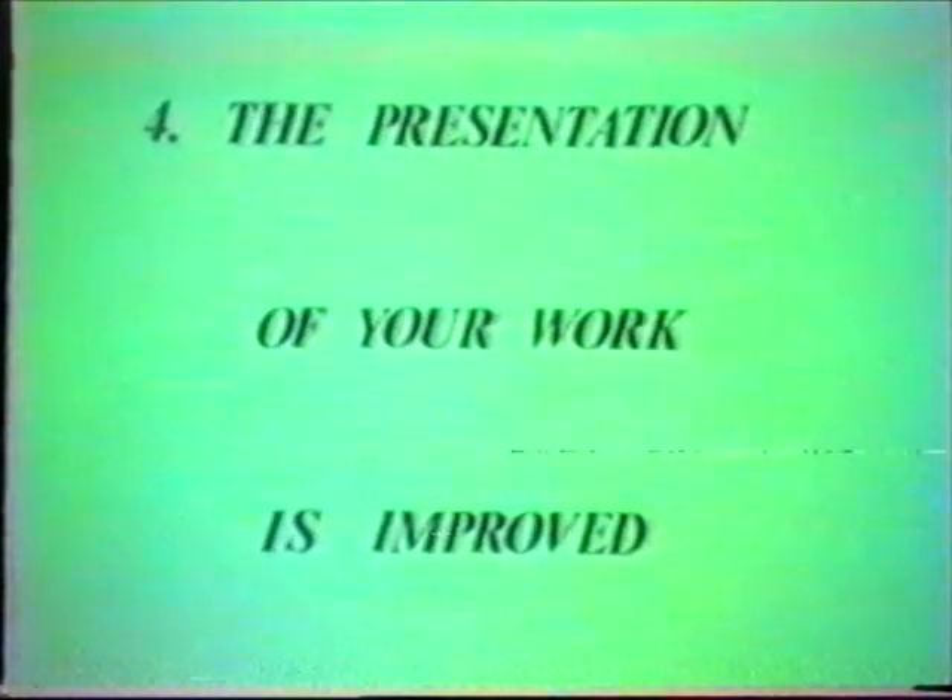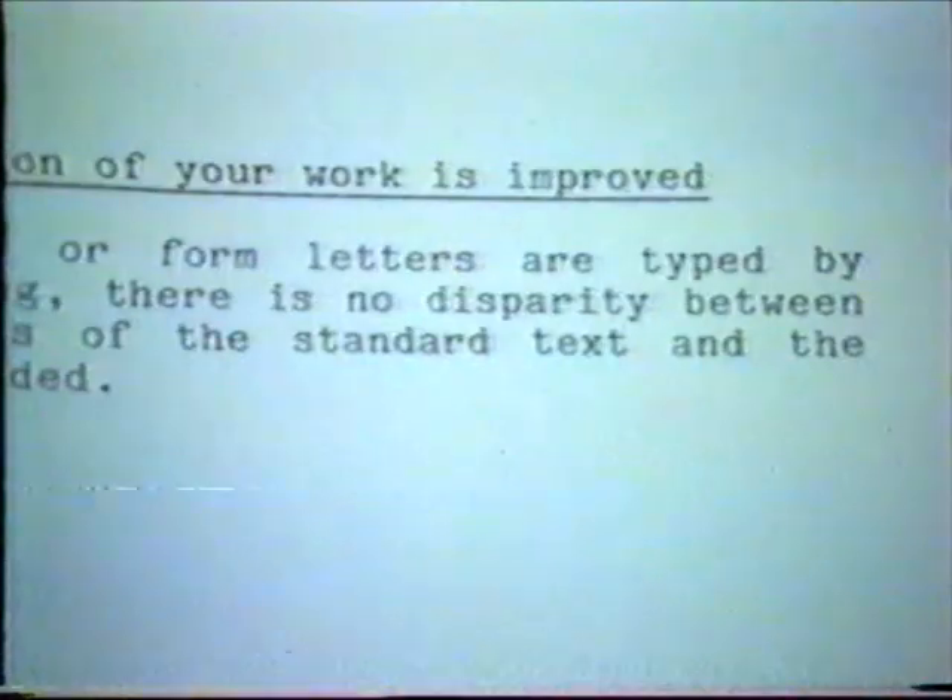Four: the presentation of your work is improved. When standard or form letters are typed by word processing, there is no disparity between the typefaces of the standard text and the information added. Five: you can store and revise documents. This is particularly useful for long manuals which are constantly updated.